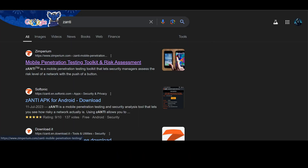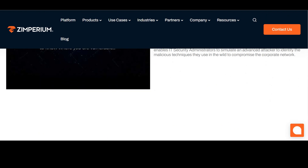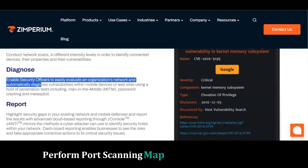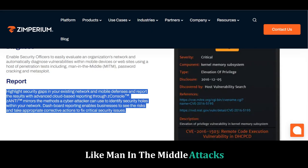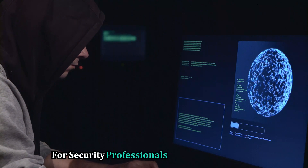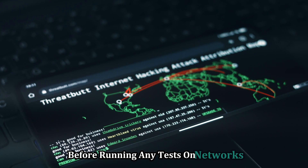Let's move on to Xanti, a mobile penetration testing toolkit developed by Ximperium. This app is a beast for network security assessments. Xanti lets you simulate real-world attack scenarios to identify vulnerabilities within your network, perform port scanning, map out connected devices, and test for common vulnerabilities like man-in-the-middle attacks. Xanti provides detailed reports, making it easy to understand your network security posture — information that is pure gold for security professionals and ethical hackers. Always obtain proper authorization before running any tests on networks you don't own.